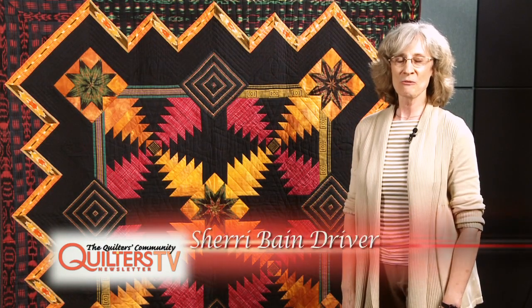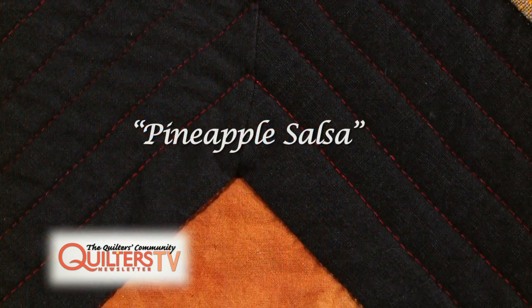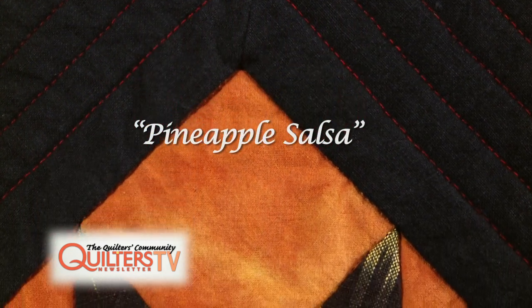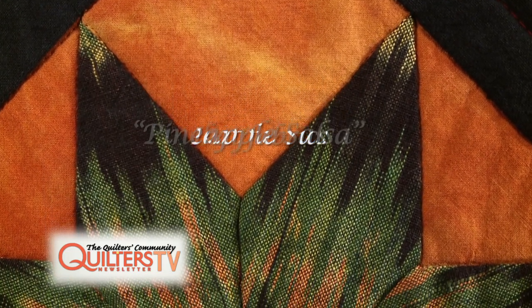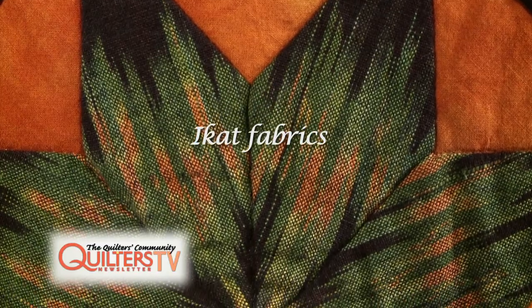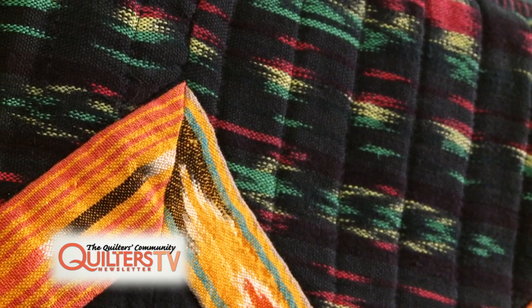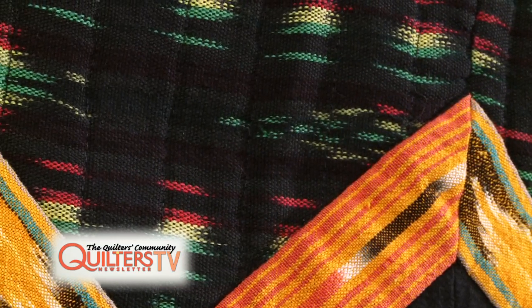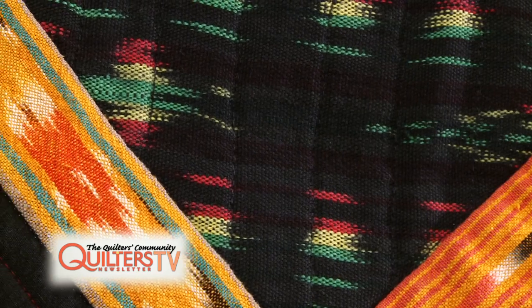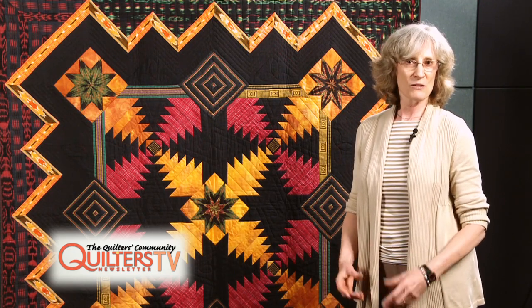I'm Sherry Driver. I'm from North Glenn, Colorado, and this is my quilt Pineapple Salsa, which is a very big favorite of mine. The fabrics are ones I never thought I could make into a quilt because they're so unusual — they're kind of loosely woven and they're called ikat. That's a fabric that is hand-dyed and hand-woven; the pattern is dyed into the threads before the fabric is woven. I collected them for years thinking I'd just get small amounts because I didn't think I could really make them into a quilt.